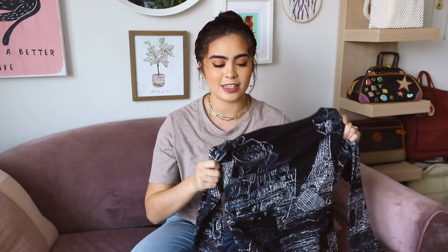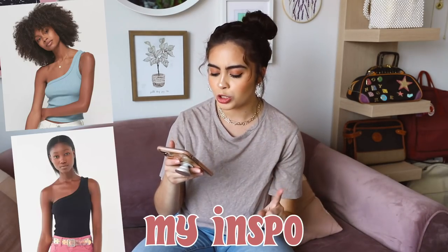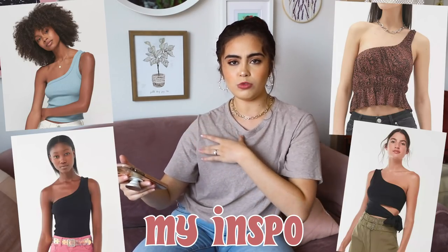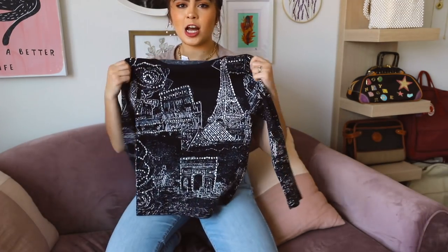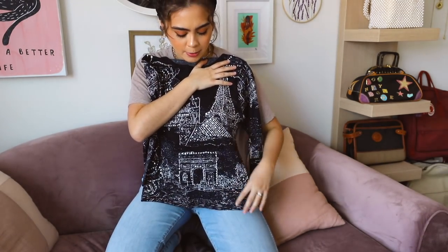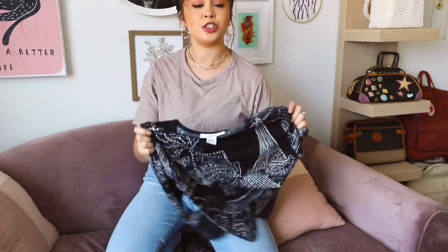My vision for this is to make it into one of those one-shoulder tank tops. I thought that style with this print would take this top to something you'd see at Urban Outfitters for like $24. The first thing I'm going to do is crop it — it's a bit too long for my taste. Let me change really quick.